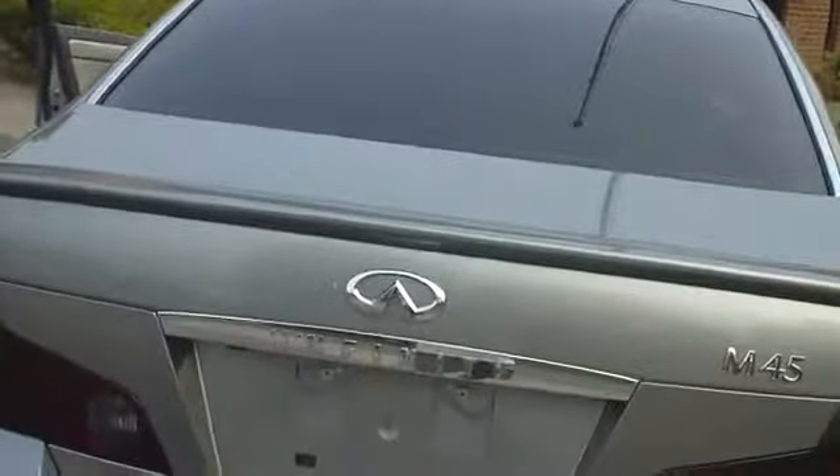Definitely one of a kind piece here at Schamberg Auto Sales, where you can find us online at WholesaleCarsDirect.com. M45 Infiniti, a 2006 model — 67,000 original miles. Power seats on both sides.